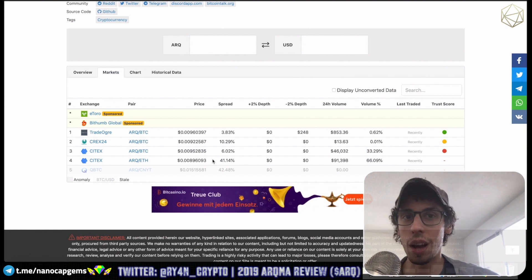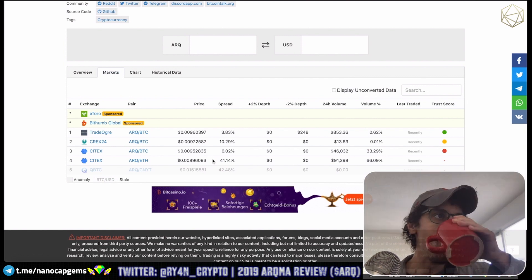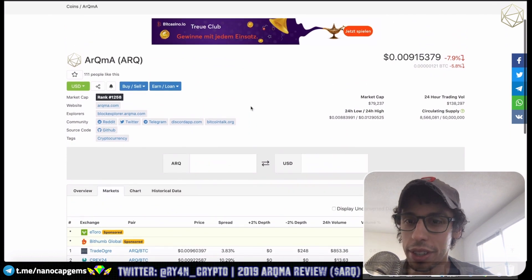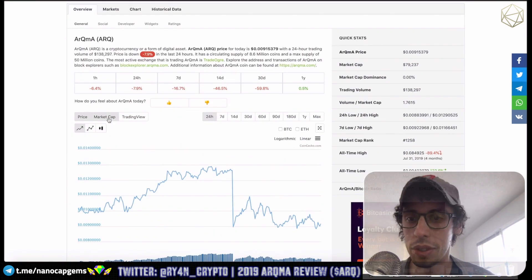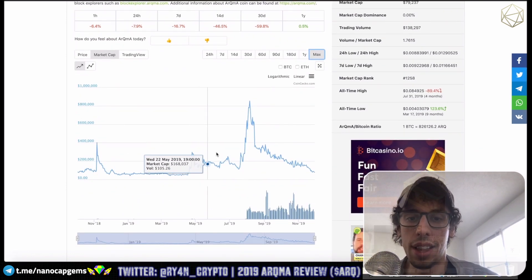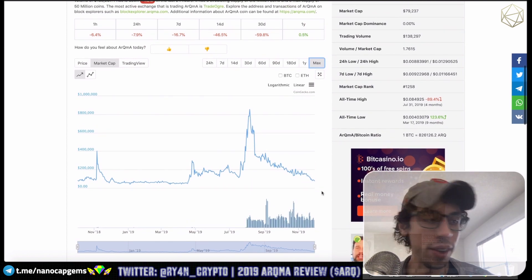I think TradeOgre season is going to be coming maybe in like 2020, 2021, something like that — so you've got to get ready for TradeOgre season. Looking at the market cap max chart, it looks like the all-time high was about 800,000 — not bad — and current market cap is about 80,000.